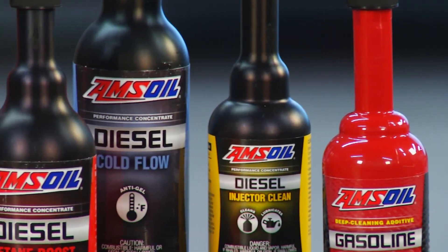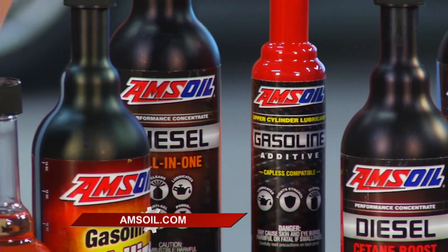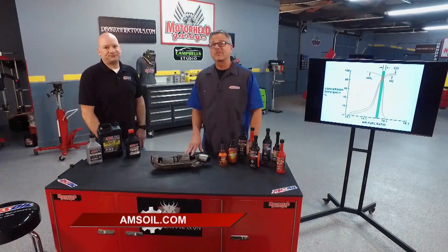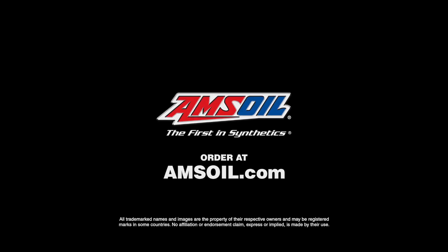It keeps those rings sealing tight against the cylinder walls and keeps those deposits non-existent. When that check engine light pops up, it's usually an emissions-related complaint. So if you want good emissions and performance, you can find these products at amsoil.com.